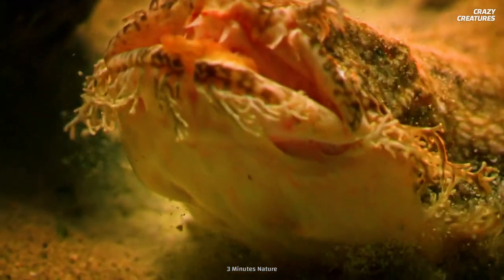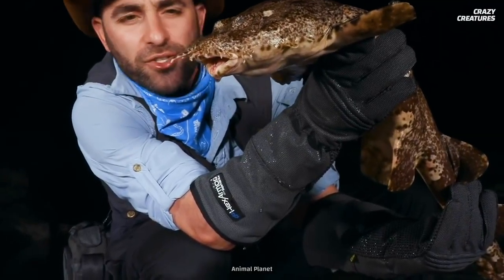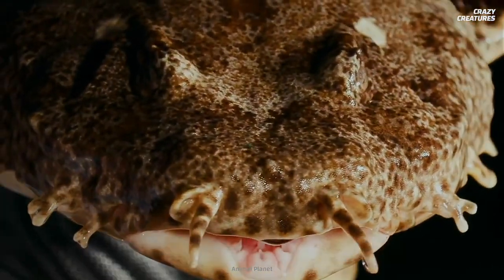I think I'll stick with the carpet shark — they're kind of cute. Camouflaging into the ocean floor and sneaking up on unsuspecting prey is what carpet sharks do, and that's what makes them crazy creatures.